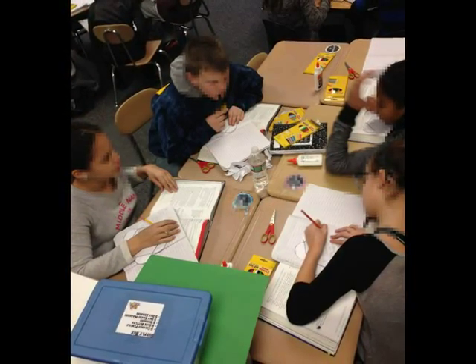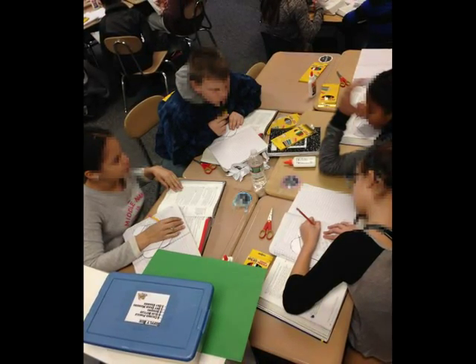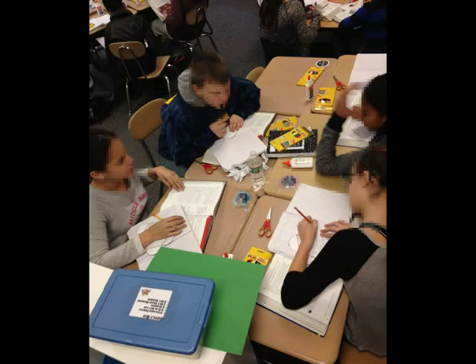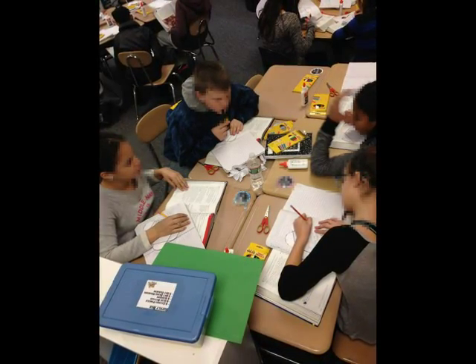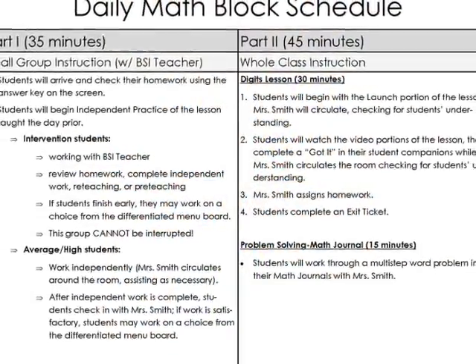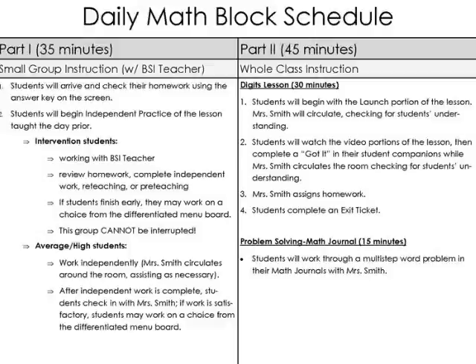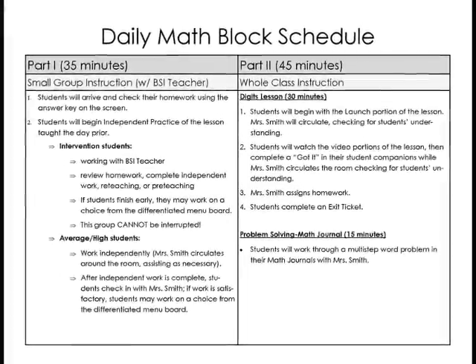After about 35 to 40 minutes of guided math time, the students clean up and head back to their seats where I have a do now waiting for them, and then I just continue for the rest of the period with whatever math lesson I have planned for that day. So there you have it — a little bit more on how I implement guided math and the math menu board in my math classroom. Thanks so much for watching. Happy teaching.